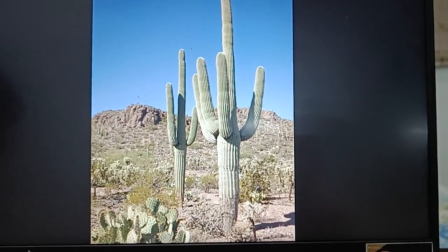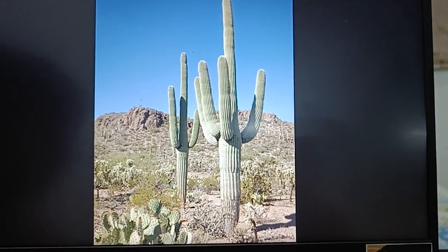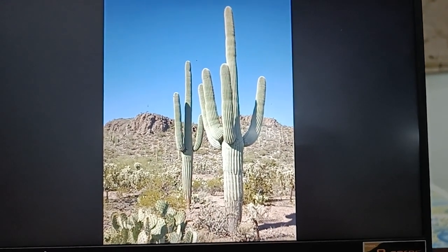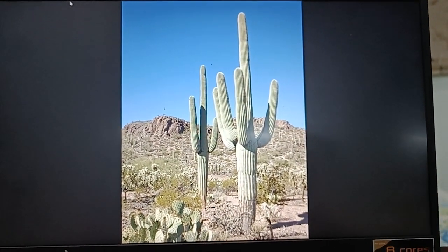If you see this cactus, you can see these are not leaves. These are stems, interestingly.